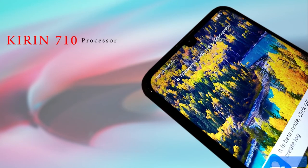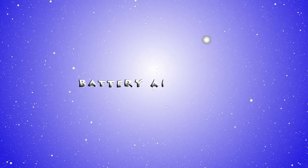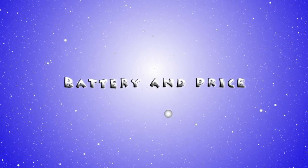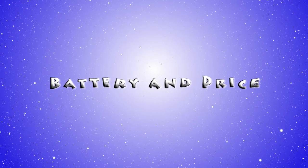Under the hood, it will be powered by the Kirin 710 processor accompanied by 4 gigabytes of RAM, and internal storage will be 128 gigabytes. Though the software details are not confirmed, it is expected to come with EMUI 9 based on Android 9.0 Pie.